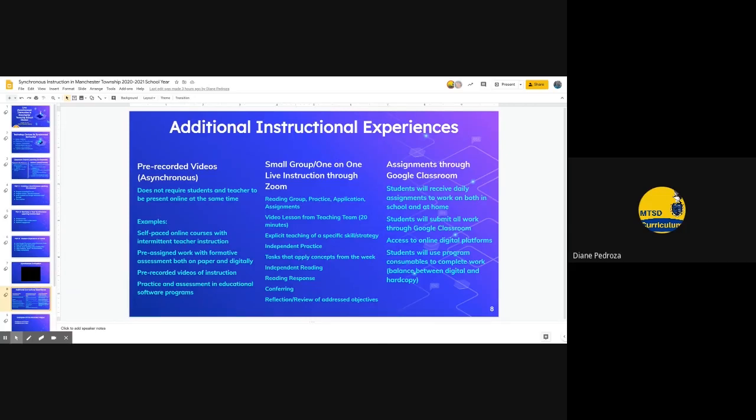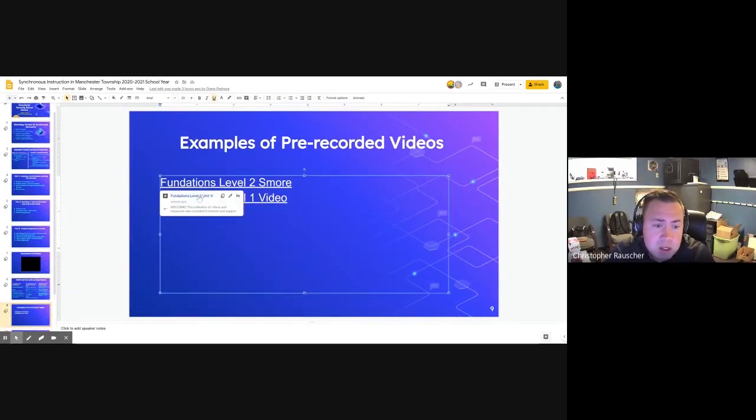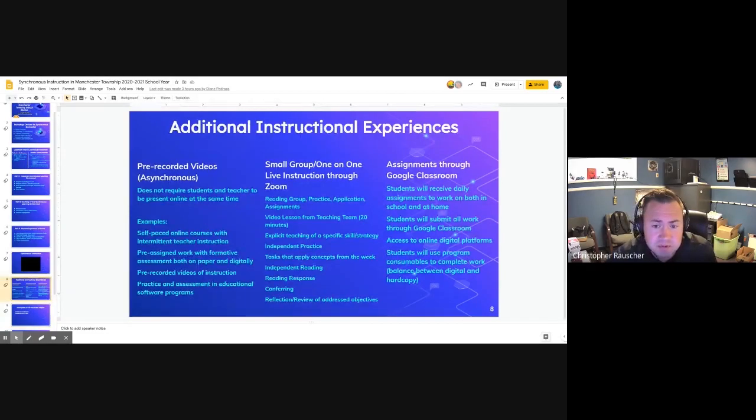Additional instructional experiences can include pre-recorded videos, small group one-on-one live instruction through Zoom, and assignments posted through Google Classroom. An example is a Smore page based on a prior lesson — a unit lesson with a recorded video. It functions like a flipped classroom where the teacher gives an outline of what needs to be done, with objectives for each video. This allows students to go back, use the content in a flipped classroom environment, attend small group sessions after watching a video, or receive one-on-one conferences using those pre-recorded videos.